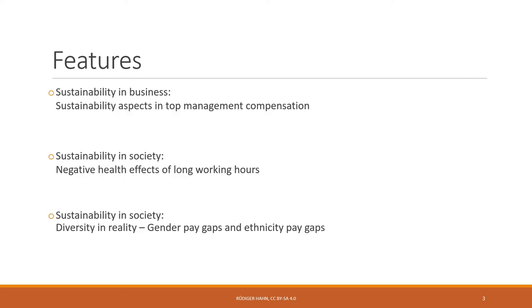The chapter comes with three features. The first is about sustainability in business, discussing sustainability aspects in top management compensation using the example of Bayer Corporation, a German multinational. There are also two features on sustainability in society: one about negative health effects of long working hours, and another about gender and ethnicity pay gaps — showing how diversity looks in reality.